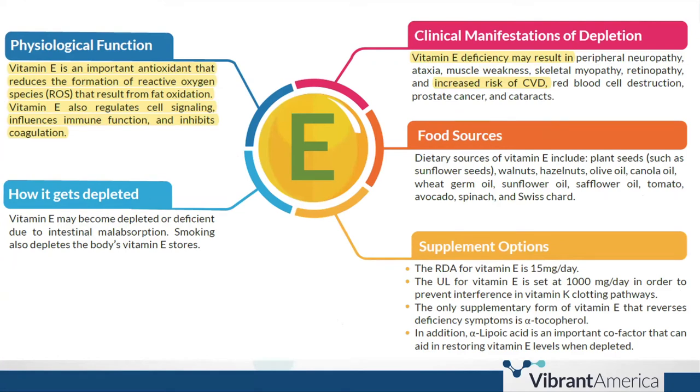Vitamin E is an important antioxidant that reduces the formation of reactive oxygen species resulting from fat oxidation. It increases nitric oxide synthesis, causing blood vessels to dilate, and protects them from damage. Vitamin E regulates cell signaling, influences immune function, and inhibits coagulation. Deficiency may result in increased risk of cardiovascular disease. Dietary sources include sunflower seeds, walnuts, hazelnuts, and olive oil.